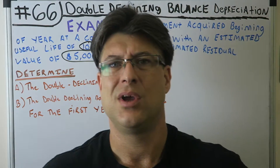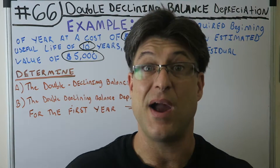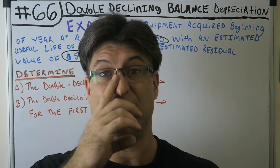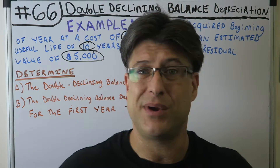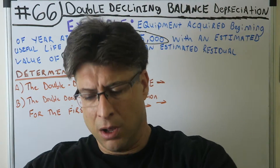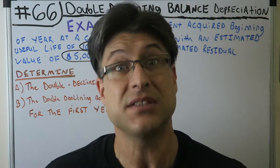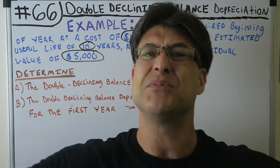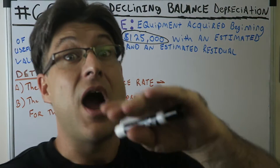Welcome back, this is CPA Strength. I'm in my feels tonight — it's like 5 AM and I'm pushing, getting a video out. I am CPA Strength, the strongest licensed CPA in the state of Florida — the whole entire state is a big old state — I'm the strongest CPA in the whole state.